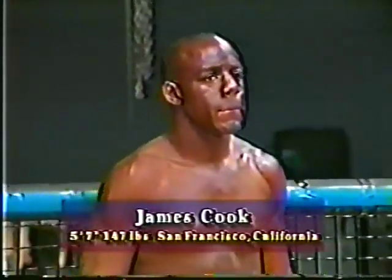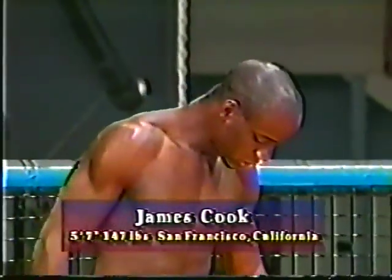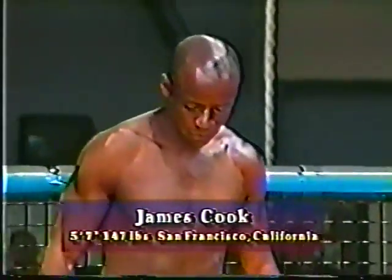And in the blue corner, he is 5 feet 7 inches tall, weighing in at 147 pounds. From San Francisco, a professional Muay Thai fighter, please welcome James Cook.